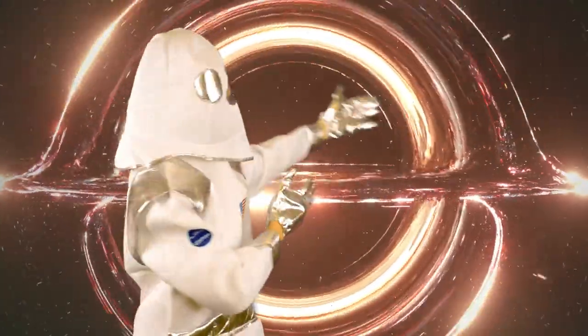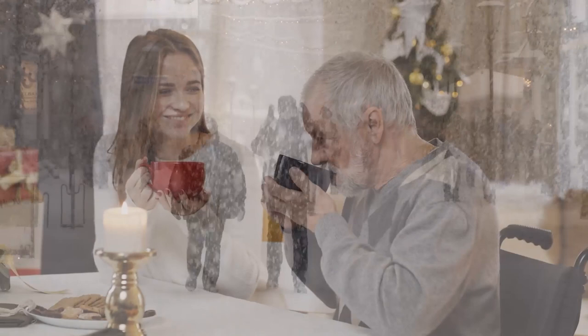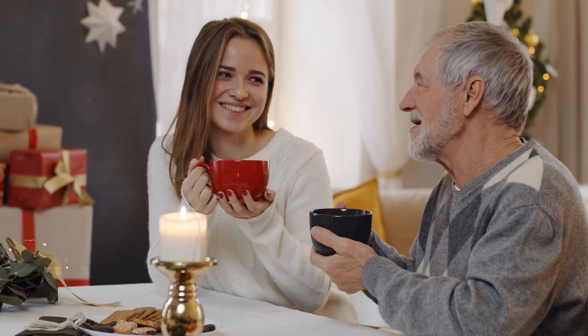Welcome to our channel! Autumn has fallen and winter is coming in this strange year of 2020. This is the time of the year in which we stay home with our families, preparing some hot chocolate and making a list of new good intentions for the upcoming year. We hope you are well and safe in your houses.